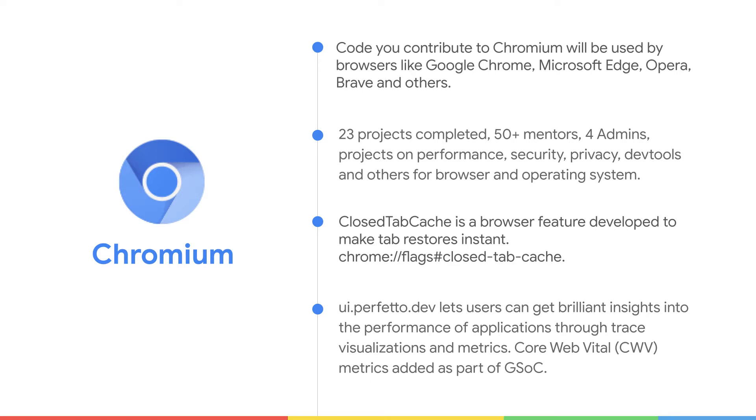Chromium started participating in Google Summer of Code from 2021. From then, we have had 23 projects, 50 plus experienced Chromium mentors, four admins. We host various projects on performance, security, privacy of browser and operating system.